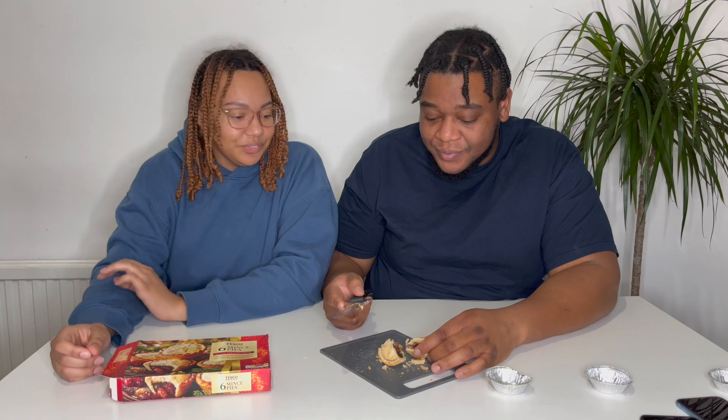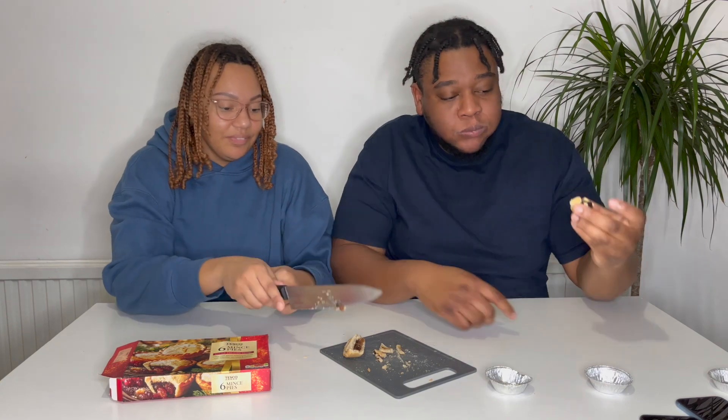That one held together well. I'm actually starting to feel sick now — we're not even halfway done. The pastry's nicer, a little bit more buttery, holds together quite well but still crumbles nicely. I'll give it a five. For a basic average range, this is really good — I'd give it an eight!